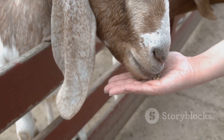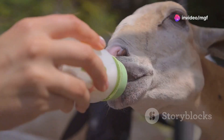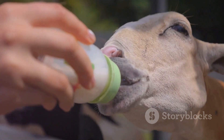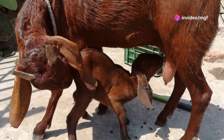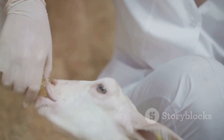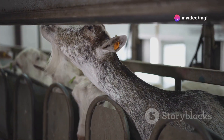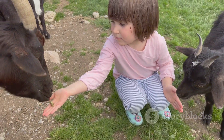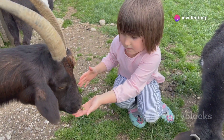Introduce creep feeding around 2 weeks of age. This early introduction helps the kids get accustomed to solid feed, which is crucial for their digestive development. Creep feeding involves providing a separate feeding area where only the kids can access high-quality feed, ensuring they get the nutrients they need without competition from adult goats. Offer a palatable and nutritious creep feed specifically formulated for kids, rich in essential vitamins and minerals. Make sure they always have access to fresh water, as hydration is just as important as nutrition for their development.